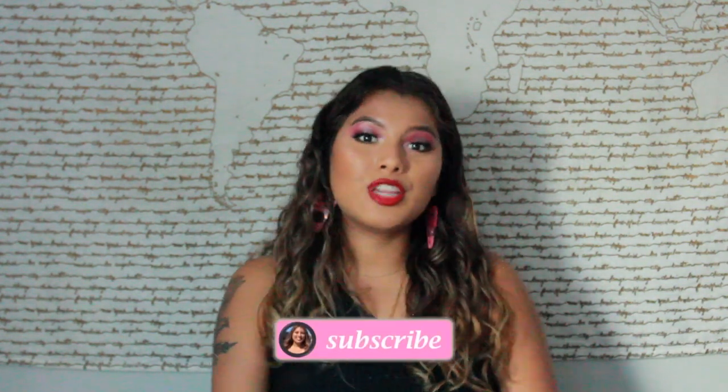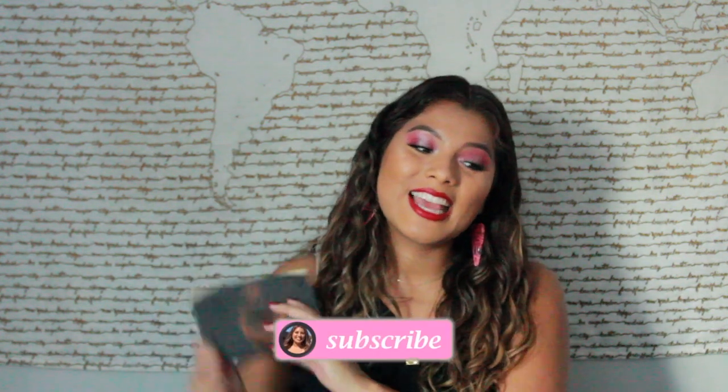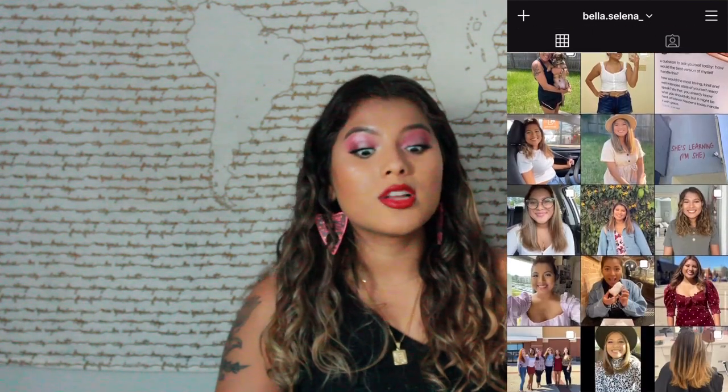Hey guys, welcome back to my channel. My name is Bella. If you are new, today we are doing a Hocus Pocus collection. My Instagram will be right here on this screen so you guys can give me a follow. If you want to see the items I got from the Hocus Pocus collection and how I got this look from it, just continue watching. I've primed my face, did my eyebrows off camera, so now we're going to jump into the collection.